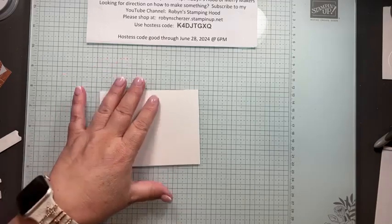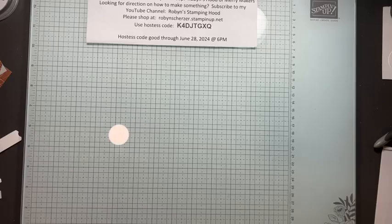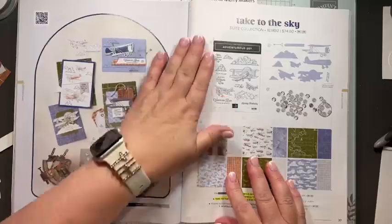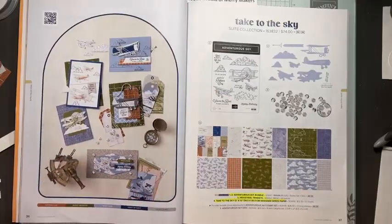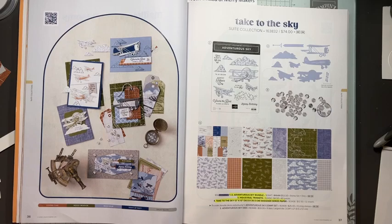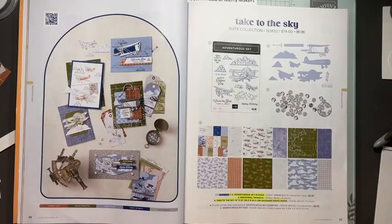We had a really fun class this weekend — it was my Take to the Sky class, but I was calling it Fly-In Saturday. We used this fun suite and I just kept playing with it more and came up with some more ideas. So for those of you that couldn't come, I thought we'd play with this today. Definitely call out if you're out there, say hello, and tell your friends about me!